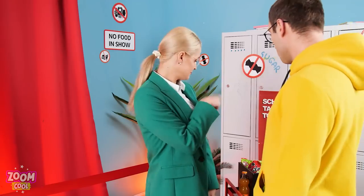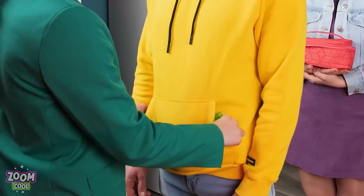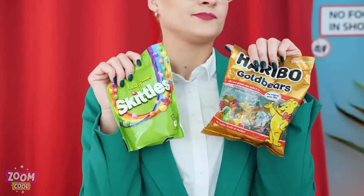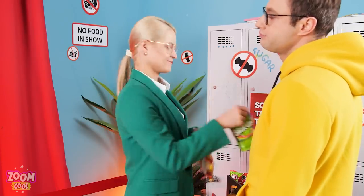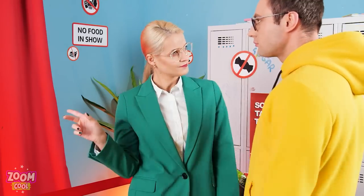Not so fast! Got any food to give up? Let's check, shall we? What about that? No food in the show, buddy! Got anything else? You may go now!